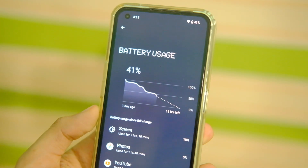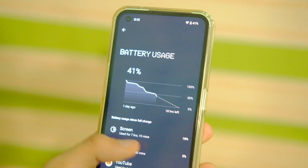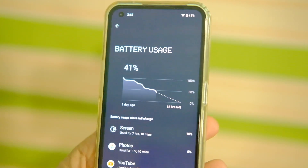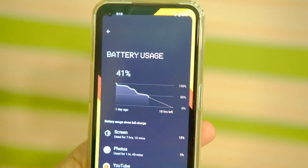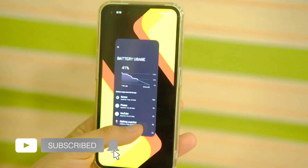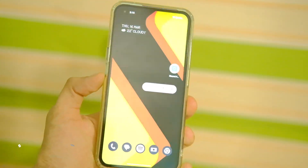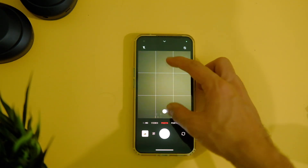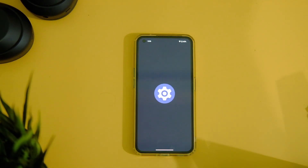In the initial few hours, battery life seems a bit improved, but I'll have to test it out more once it adapts to my usage, so stay tuned for the full review. The charging time is the same as before — around 70 minutes with the 33W charger. In the camera app, not much has changed with the UI, and image quality looks as-is.